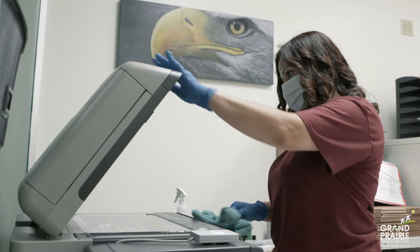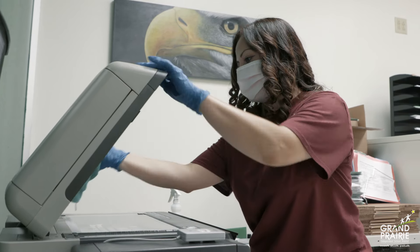GPISD is dedicated to following the highest level of safety measures. The health of our students and staff is our first priority.